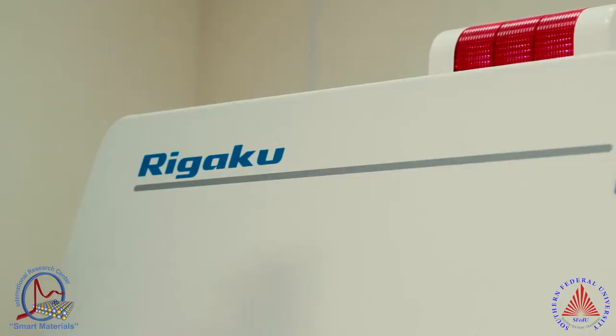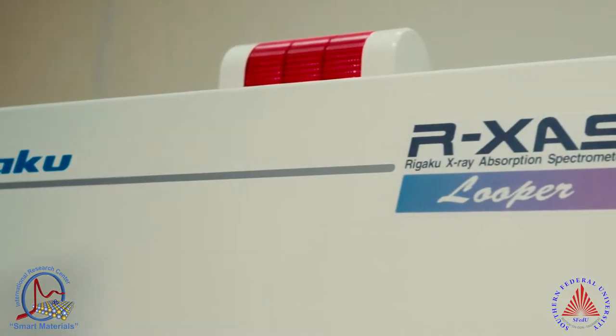The Master program at our research center allows students to participate in real research work and real projects using a large variety of research equipment at our research center.